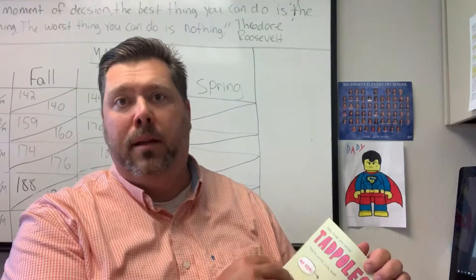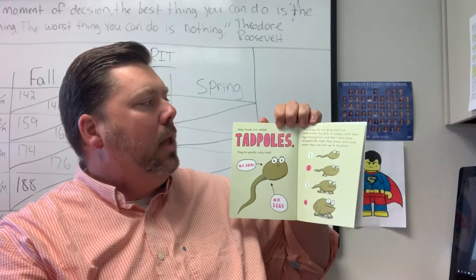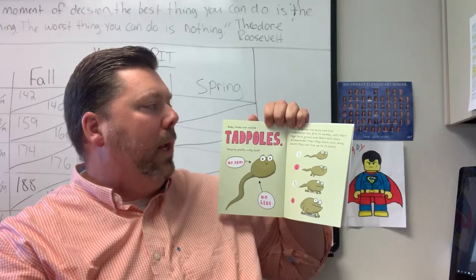Baby toads are called tadpoles. They are pretty cute — no arms, no legs. The tadpoles are born and live underwater for 8 to 12 weeks, until their legs have grown and their tails have disappeared. Then they move on to land, where they can live up to 12 years.